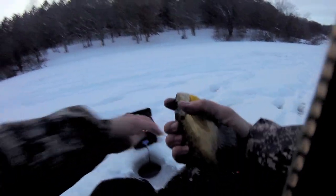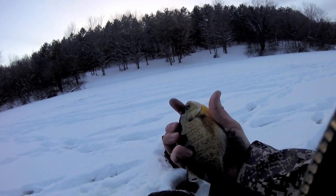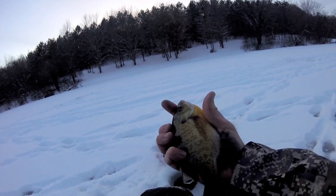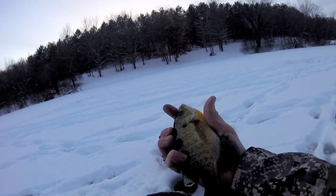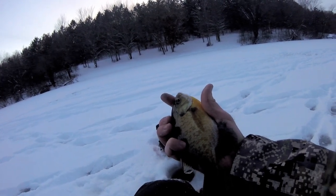Well, we got some fish this evening. They weren't huge, but it was fun to get out. It was a beautiful day. That's probably my last fish of the evening. I hope you guys liked the video — thanks for watching.